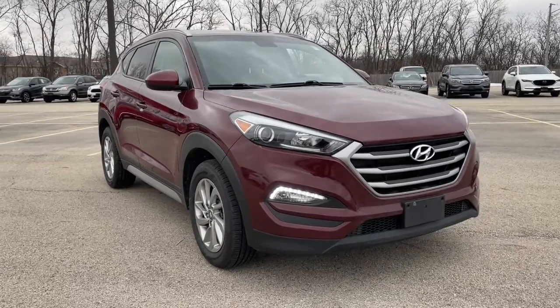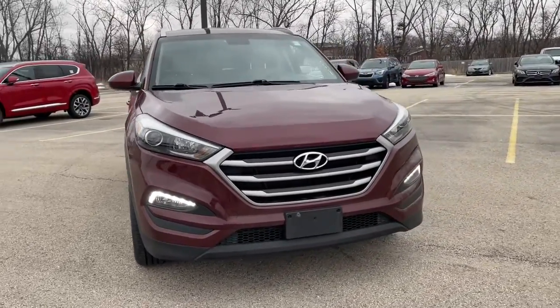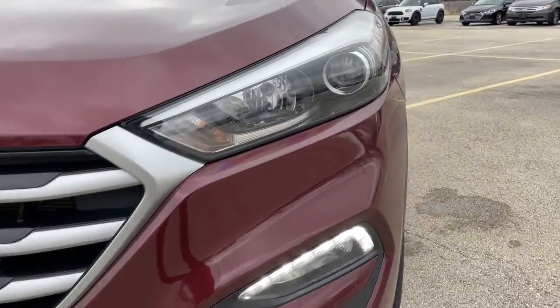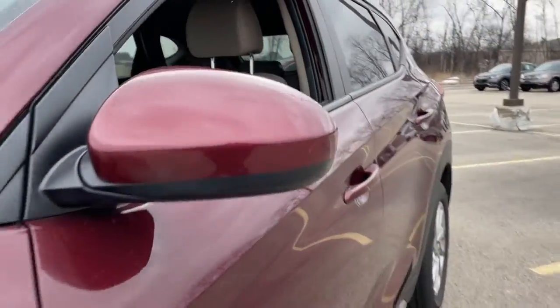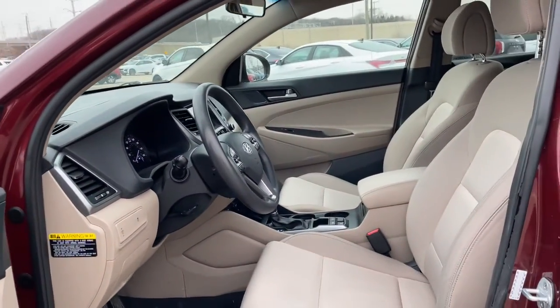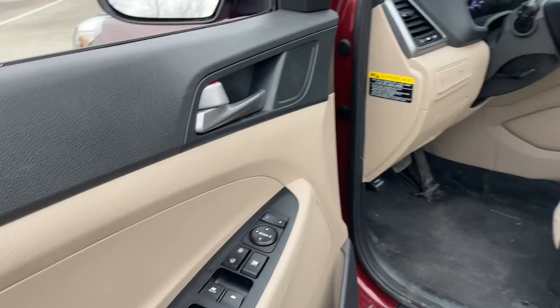Enjoy the view of this 2018 Hyundai Tucson. This vehicle is an outstanding buy with fewer than 80,000 miles on the odometer. Choose the compact crossover that delivers an outstanding combination of quality, comfort and safety — the Tucson.